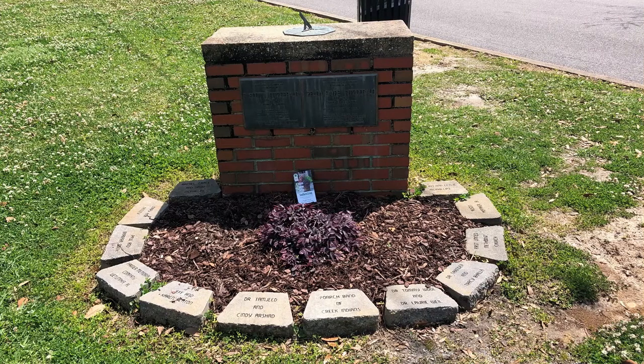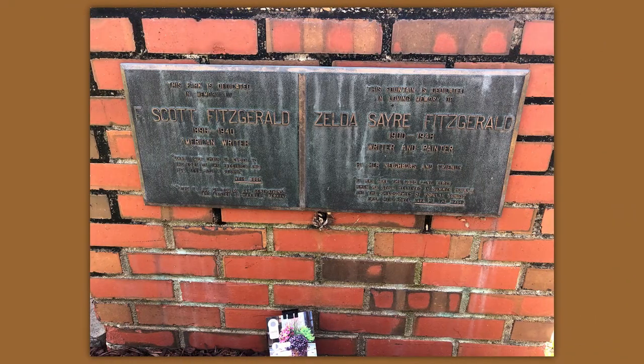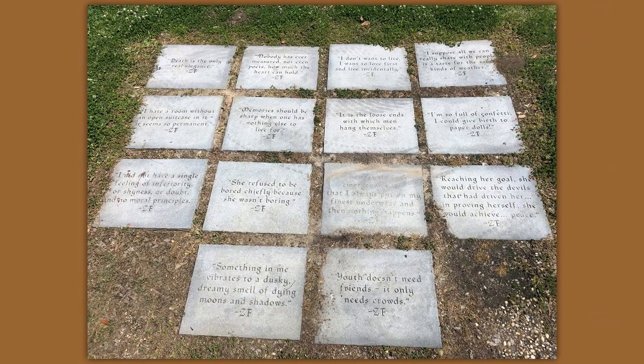Across the street was a little park dedicated to F. Scott and Zelda Fitzgerald. They also had little concrete blocks with some sayings of Zelda's: "She refused to be bored, chiefly because she wasn't boring." "It is the loose ends with which men hang themselves." "I'm so full of confetti, I could give birth to paper dolls." Sounds like she was quite the character. I learned a little bit about her in this quick stop while we were in Montgomery.